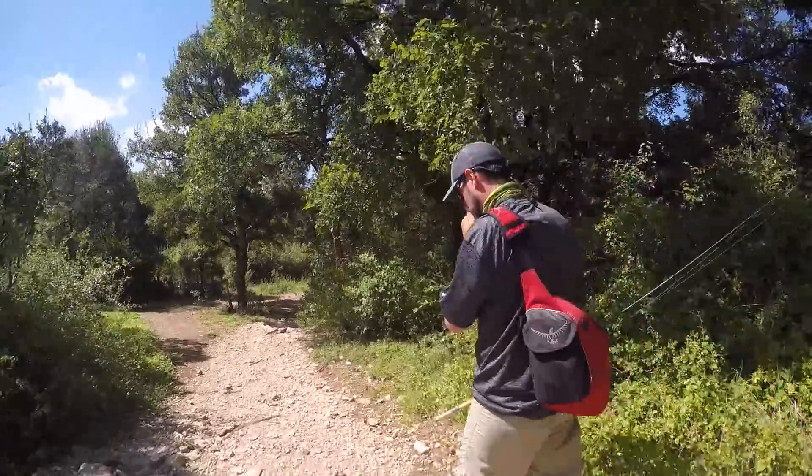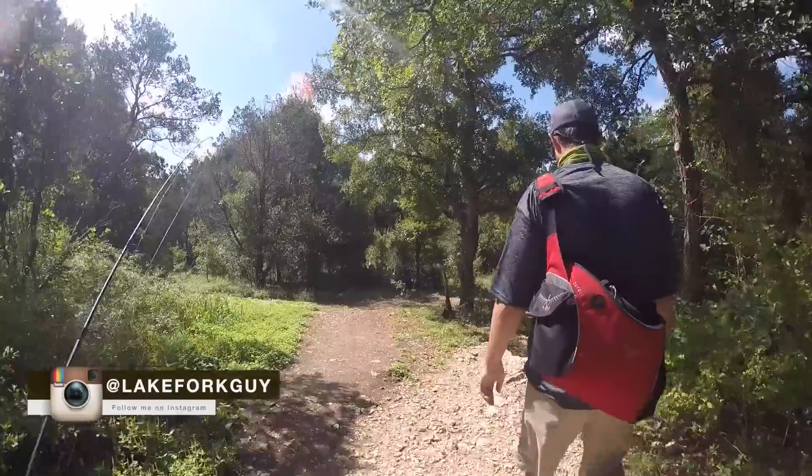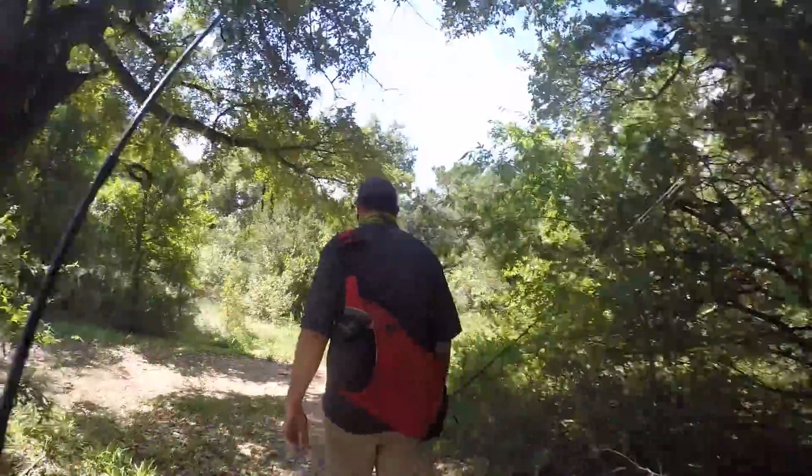Heading out to do a little creek fishing with my buddy Landon today from Angler Labs. We've got a satchel full of gear for basically small fish.